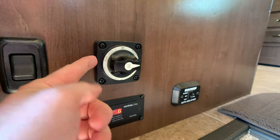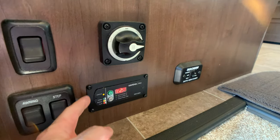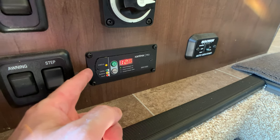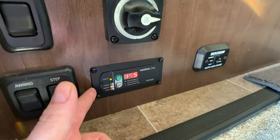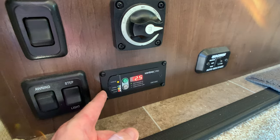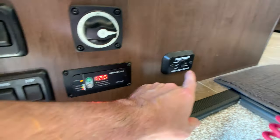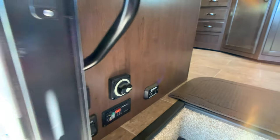You do have battery disconnect here — saves you on your battery when you're not using the coach or when you have it in storage. There's an inverter, and this is your Xantrex monitor for your inverter — I believe it's standalone for your refrigerator, but it may be tied into some charging ports as well. Steps button, magnet, auto gen start, and a light switch.